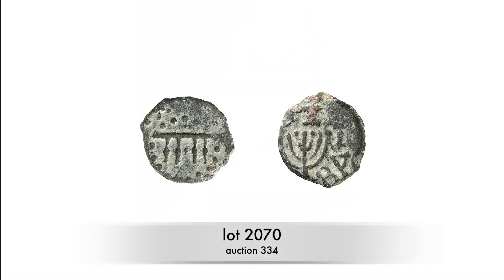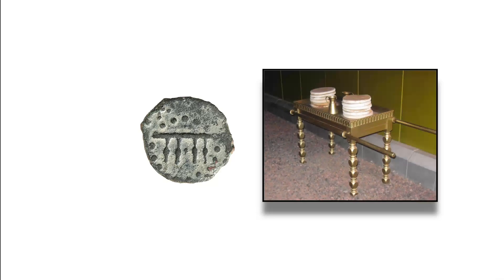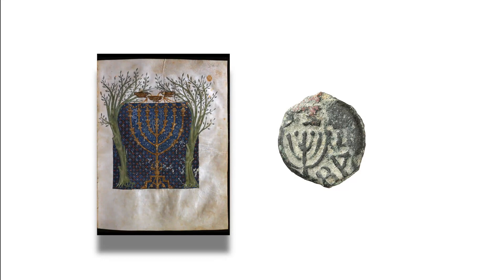Of even greater importance is this extremely rare pruta of Antigonus Mattathias, the last ruler of the Hasmonean dynasty. On the obverse it shows a showbread table; on the reverse, the menorah — the seven-lamp lampstand. It is the only ancient Jewish coin depicting the seven-lamp menorah.